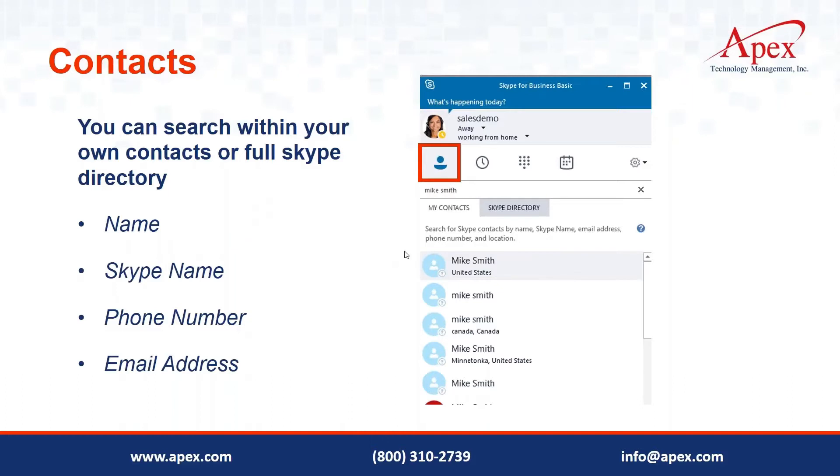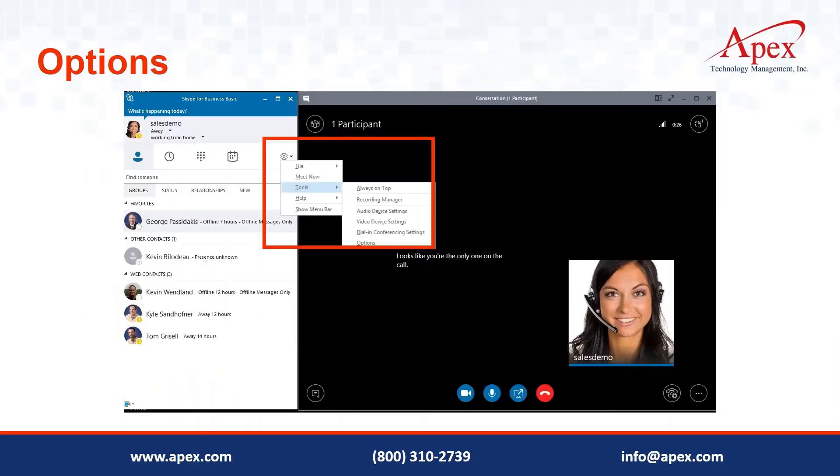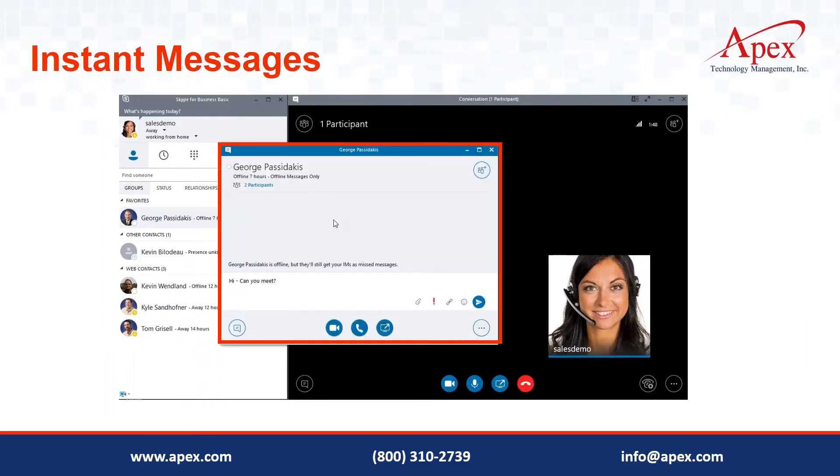I recommend spending some time in the customization area of Skype for Business — you can make decisions on how it opens, what it looks like, whether emails or texts interrupt you, and so on. It's a great opportunity to make this tool work for you. Now let's jump over to the actual Skype for Business tool itself to take a tour — I'll minimize my PowerPoint so we can look at the Skype interface on its own.